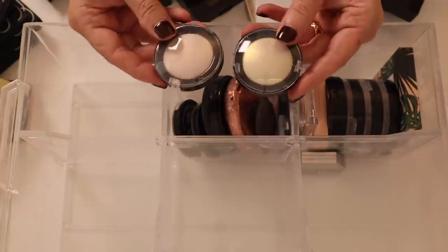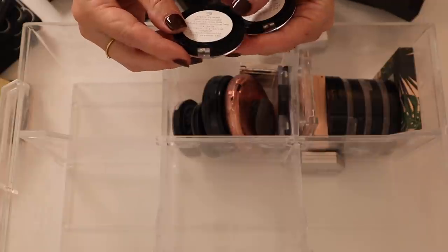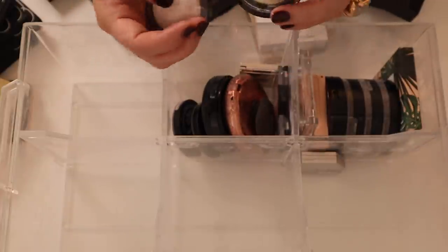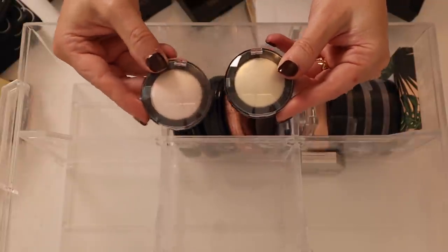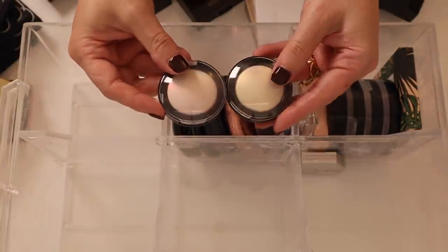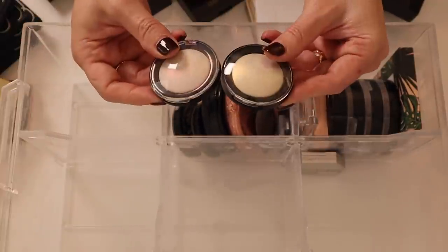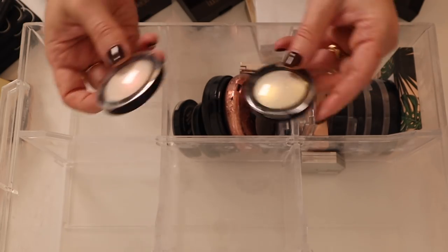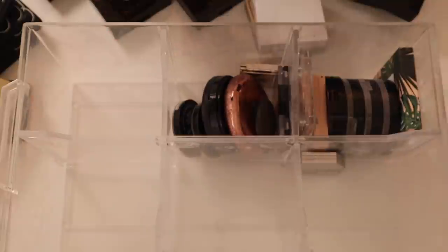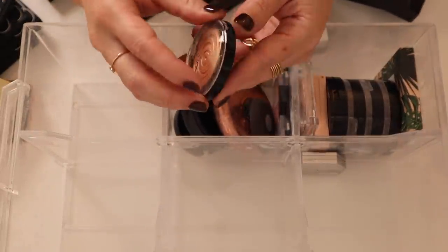I actually have some OG Pat McGrath highlighters from before she came out with her whole line — she sold those limited edition kits, and this was part of her 003 kit. This is Iridescent Pink and this is Fine Gold. You can now find these in her Highlighter Trio palette — these are the first two colors in that trio. But I've held on to these for sentimental reasons. I really loved her kits.